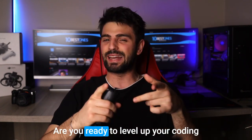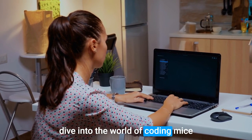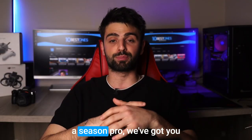Welcome fellow coders! Are you ready to level up your coding game with the ultimate mouse? In this video, we'll take a deep dive into the world of coding mice and discover the creme de la creme of mouse options for coders. Whether you're a beginner or a seasoned pro,